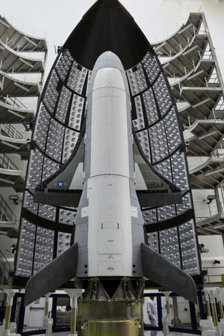To return to Kennedy Space Center, the X-37 is placed into a payload canister and loaded into a Boeing C-17 cargo plane. Once at Kennedy, the X-37 is unloaded and towed to the OPF, where it is prepared for its next flight, similar to the Space Shuttle.